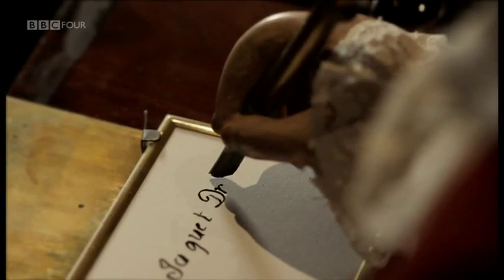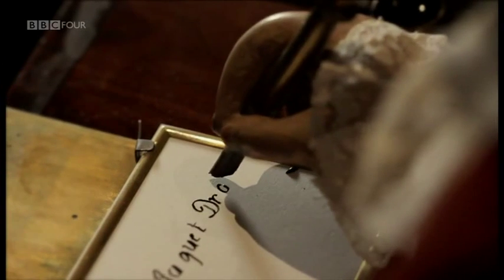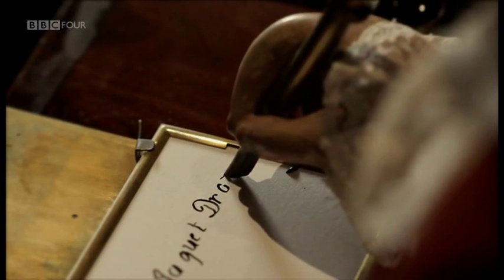With this sublime machine, Jaquet-Droz had reverse-engineered the very act of writing.